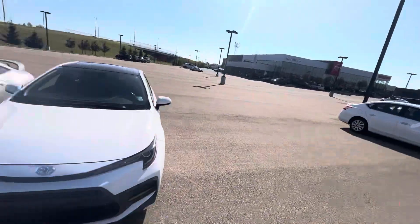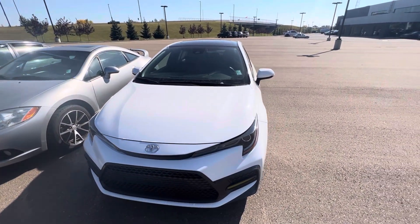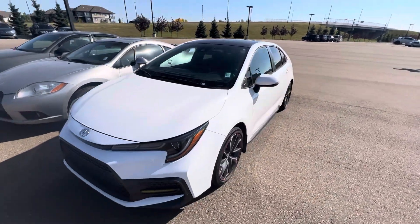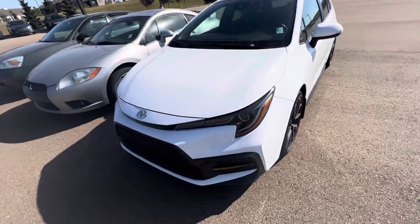Hey Rupender, this is Jay from Northside Nissan. Just wanted to say thank you for inquiring on our Corolla. This is the one you inquired on — the 2020 Toyota Corolla SE. Beautiful car, super sporty, very good on gas. I'll show you some of the features.